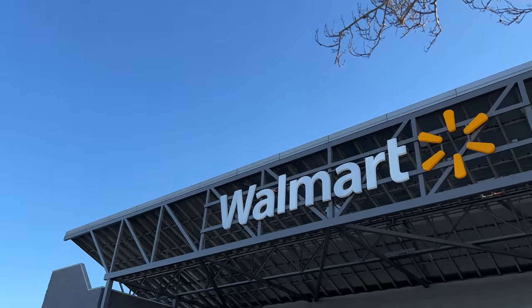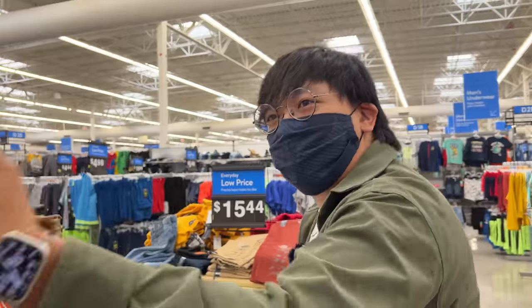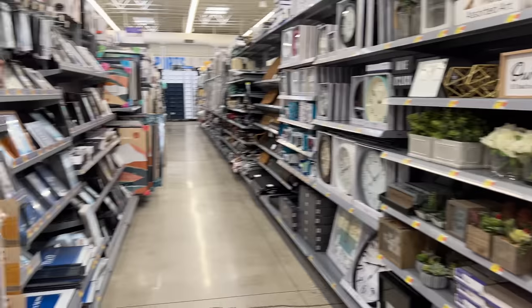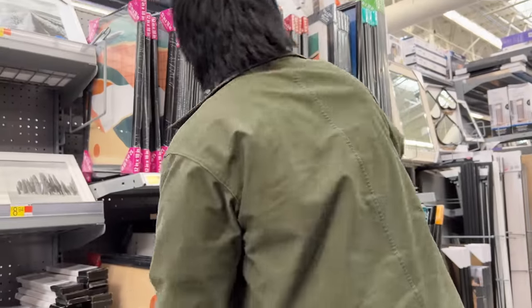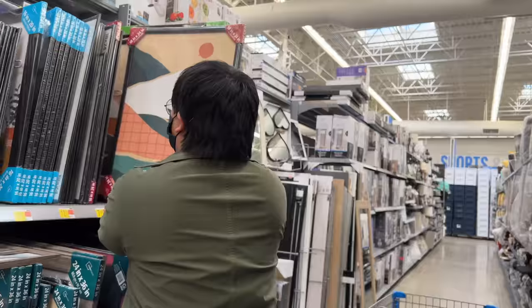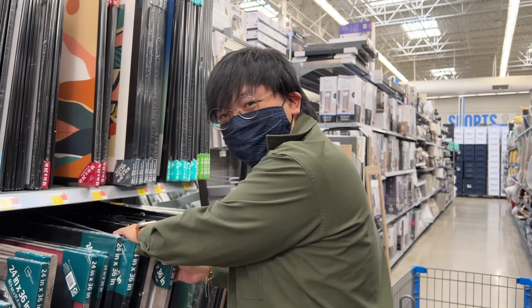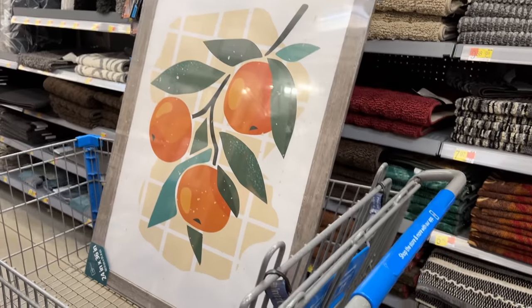Walmart has a lot more here than Target — look at all this decor, way more than Target. I will point out the poster frames are clearly sourced from the same place — it's the same one. I will actually do the thing that Austin didn't do, which was grab one of the pre-sourced pieces of art. You have to lean into what's available. This is my motivation for what the rest of the room will be like.